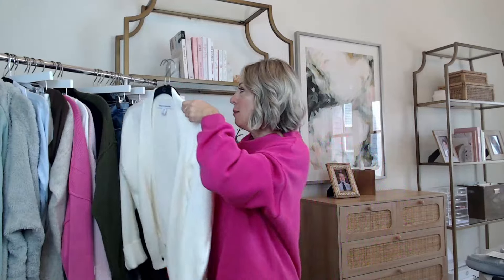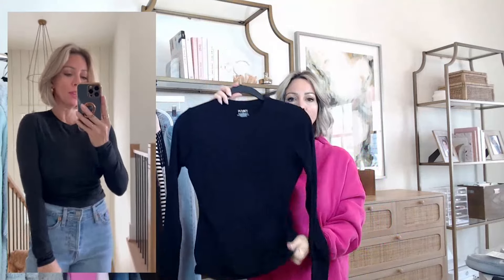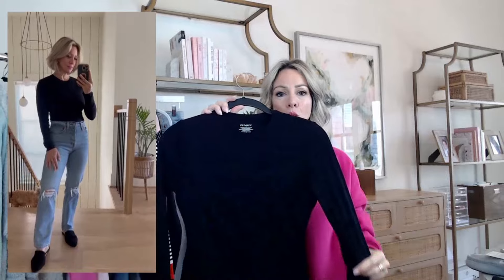If you liked the bodysuit I was showing you but you're not a fan of bodysuits, this also comes in just a regular top. It's a higher neck top — not a bodysuit, just the top. It's also double lined, only $24 on sale. It has that same beautifully silky soft material. It runs a little small, so if you don't want it super fitted, I would recommend sizing up. It's really going to keep you warm because it's a little thicker material.